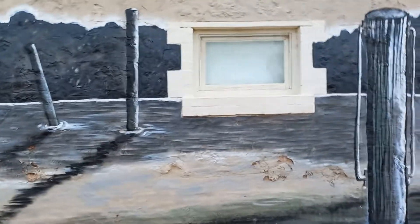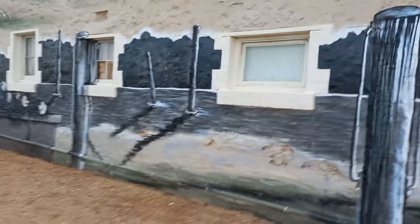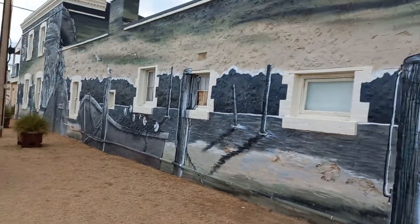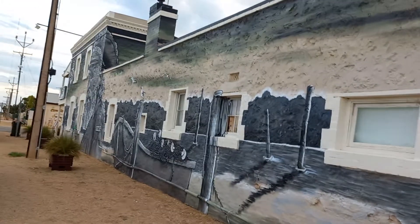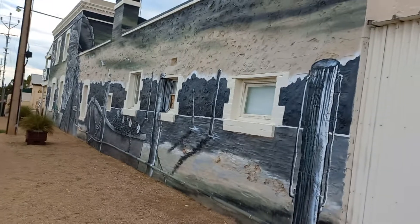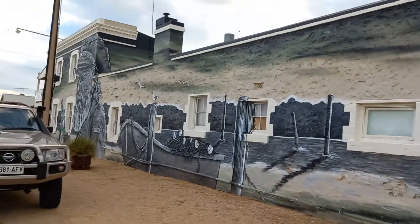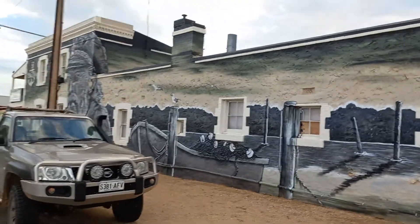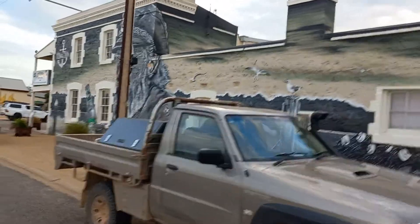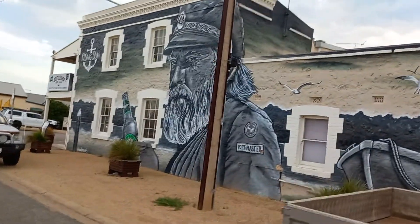It goes all the way to the end of this beautiful historic building. I'm going to step back and go on the other side of this pole — I'm not sure which angle will give you the best look. It's a bit hard because there's some cars parked, so I'll just go over the other side of them. You get the idea — it's quite magnificent, isn't it. The artist's name is down there on the bottom left hand side.